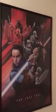Last Jedi poster. A few more Star Wars pop figures there.